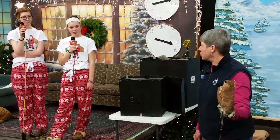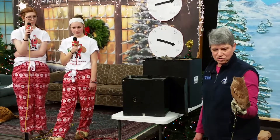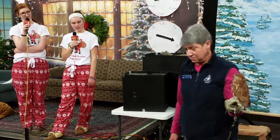Does the owl live outside? It will fly around its enclosure outdoors. Screech owls are very common in New England and they stay here all year round.